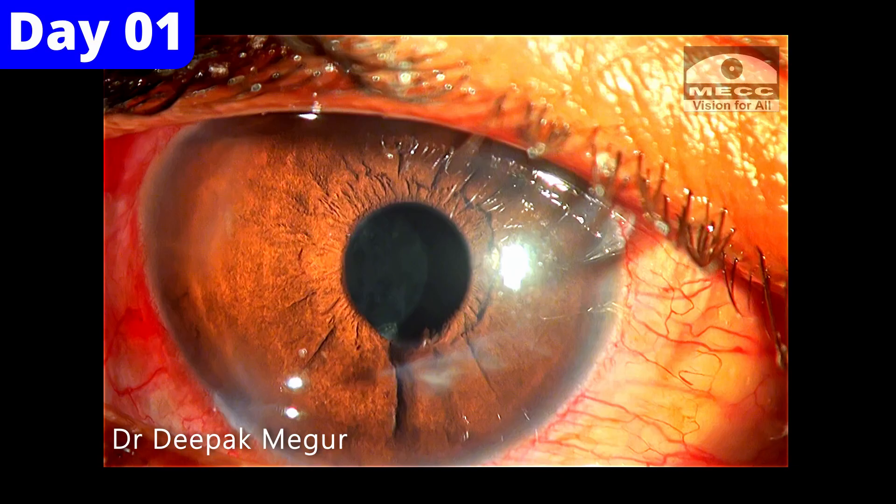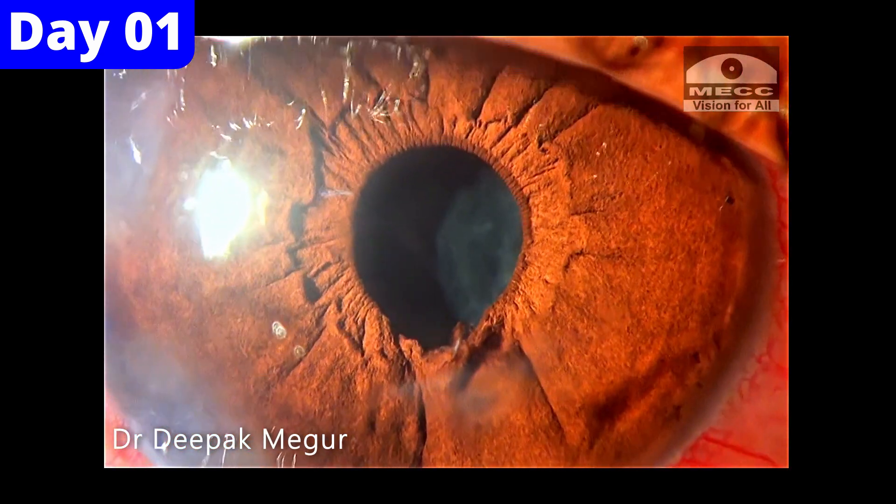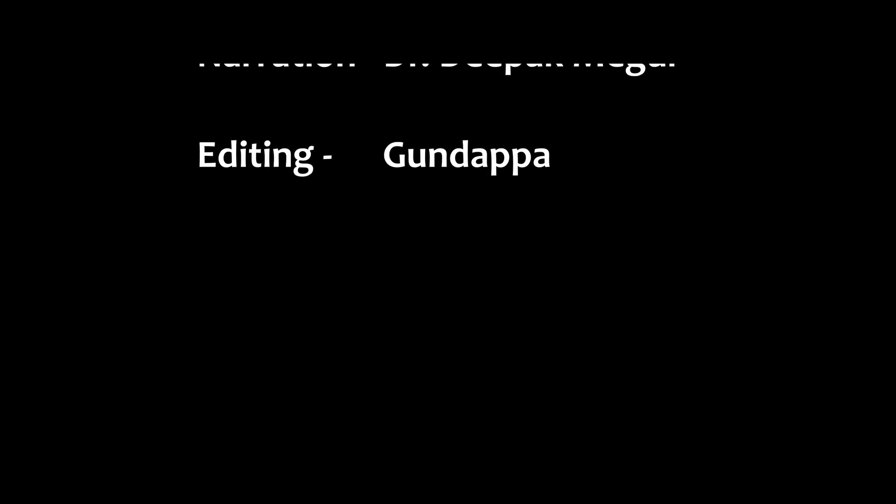This is how the eye looked on the next post-op day. The patient was quite happy with his visual outcome. Thank you for watching and I hope you found this helpful.